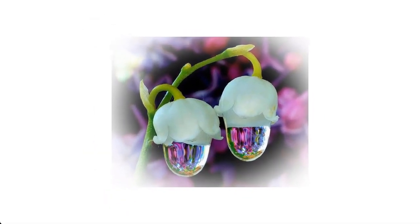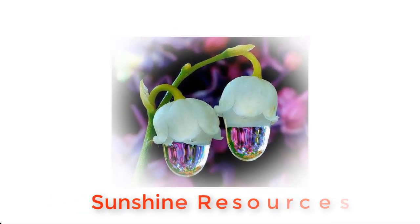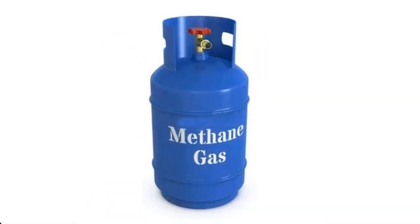Hello and welcome. My name is Sunshine, the project manager at Sunshine Resources. In this video, I'm going to show you how to produce cooking gas at home from food waste.